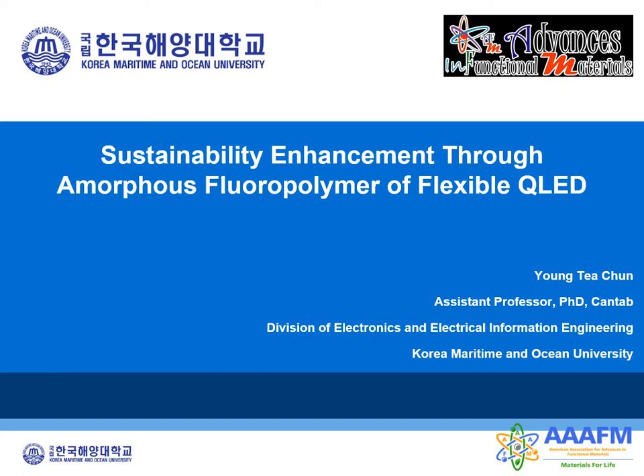Good afternoon, and thank you for inviting me and attending my presentation on Advances in Functional Materials Conference 2021 in Jeju. My name is Young Tae-jeon, and I am working as an assistant professor at the Korea Maritime and Ocean University.